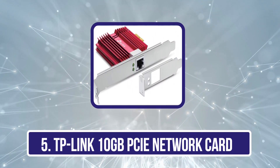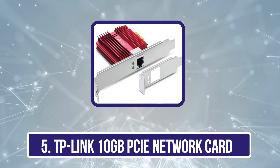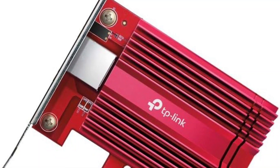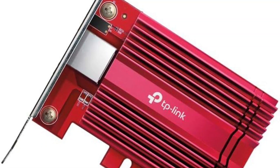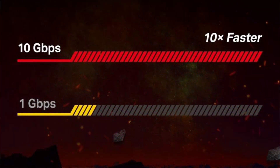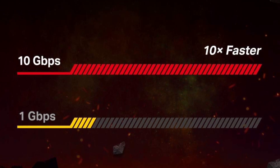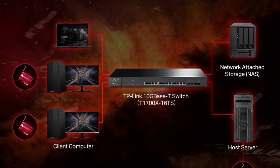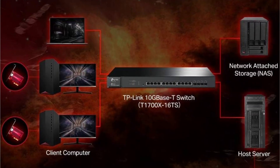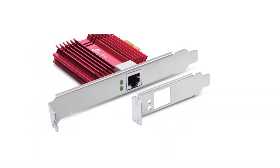Our last choice is the TP-Link 10GB PCIe Network Card. This is the best option for high-speed internet connections, coming with a maximum of 10 Gbps, which will provide an ultimate gaming experience and reliable service. This card typically has no compatibility issues and works on most versions of Windows, Linux operating systems, and older ones such as Microsoft Server 2016, 2012, and earlier.